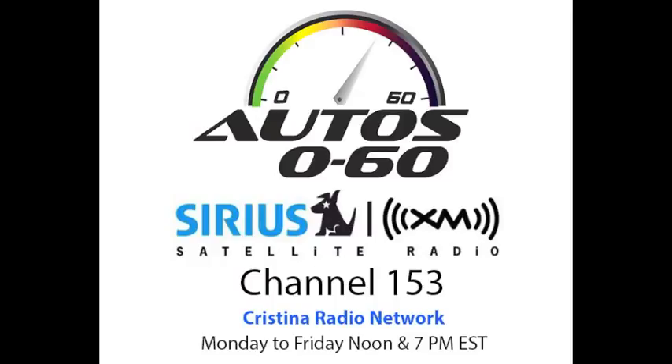Well, thank you very much for your time, and we're going to keep enjoying the show here. Thank you very much. And no se vayan, que cuando regresemos la próxima semana vamos a tener más información, más entrevistas aquí en Auto Cero Sesenta con Javier Mota. Esto es Cristina Radio Network.